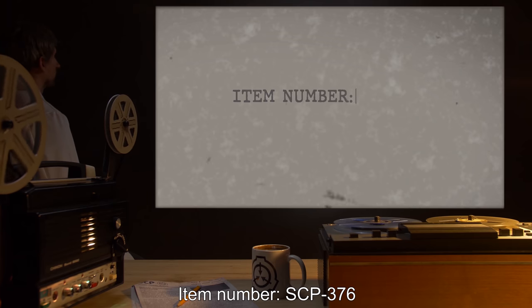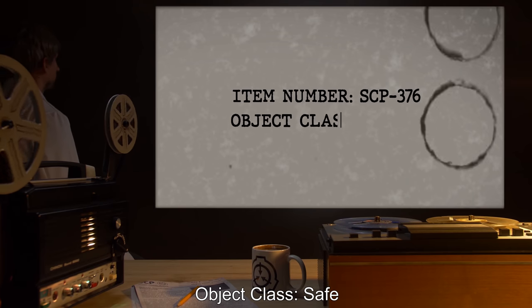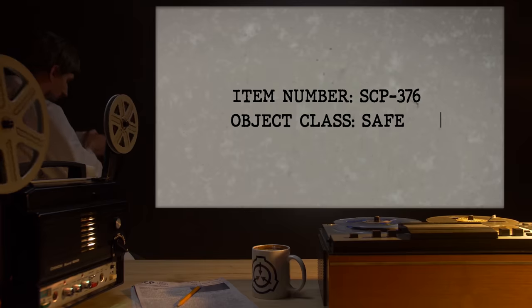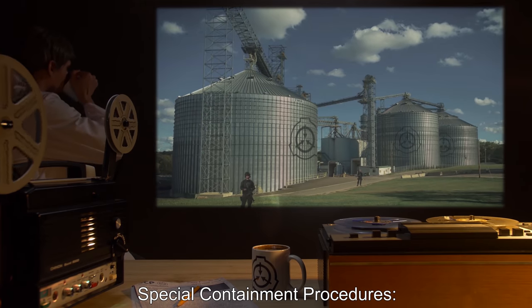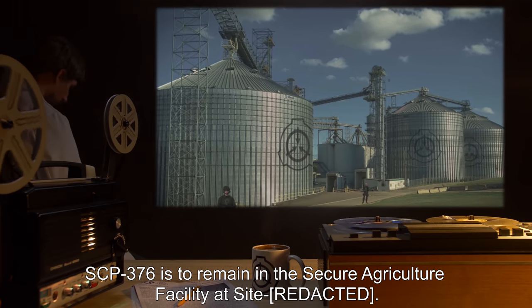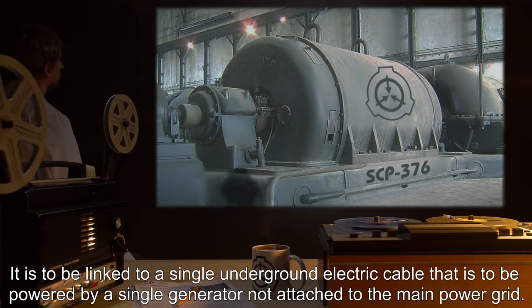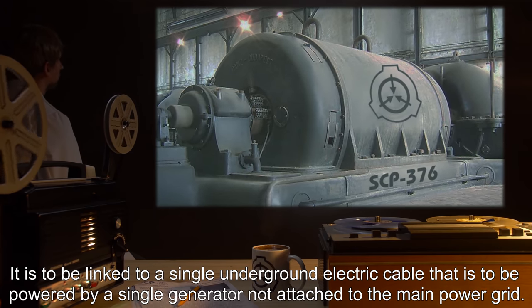Item number SCP-376. Object class: Safe. Special containment procedures: SCP-376 is to remain in the secure agriculture facility at site. It is to be linked to a single underground electric cable that is to be powered by a single generator.